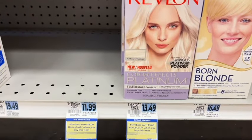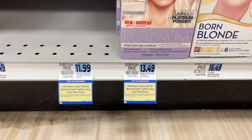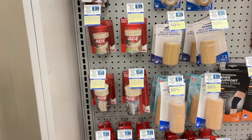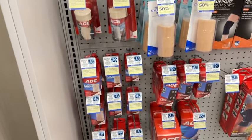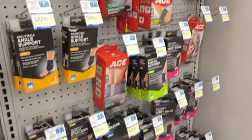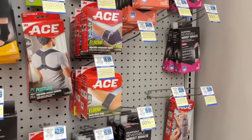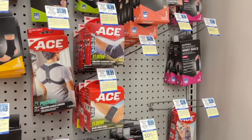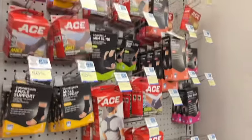These Revlon color products are $3 back when you buy one, limit of two. ACE products — spend $25, earn $5, limit of four. You can mix and match all these products, and it usually includes Futuro products as well, though I didn't see those tags this time, so I'm not sure if they're included.